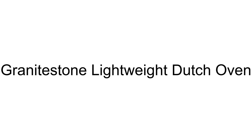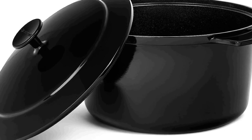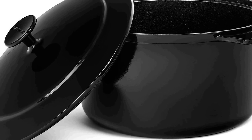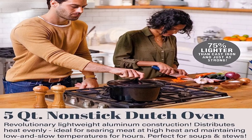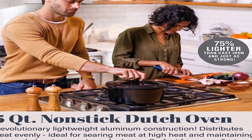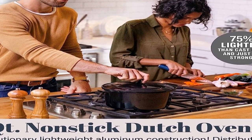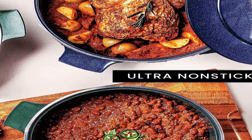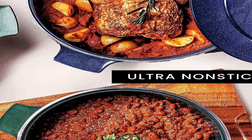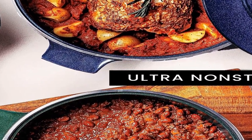The number 4 on the list is the 5-Quart Granite Stone Dutch Oven. On Amazon you will get a number of different products, but we are putting this in our list because of many different aspects. The Granite Stone Dutch Oven's innovative aluminum construction takes modern cooking to the next level with improved performance, style and durability, pairing an ultra-nonstick surface with lightweight aluminum design.